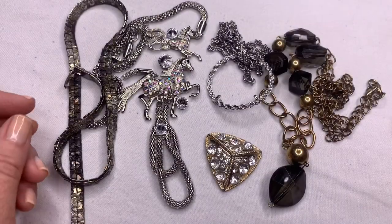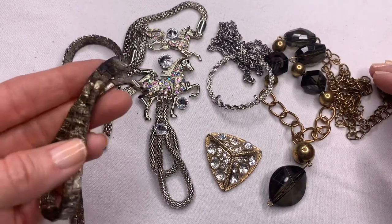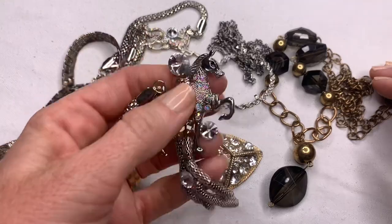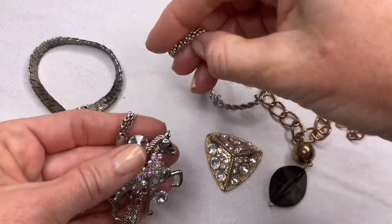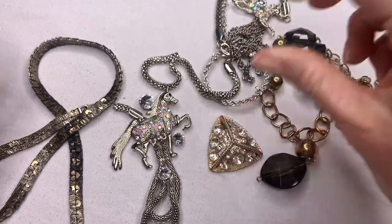Next group for the craft lot — more faded and broken pieces. You can see the fading on this necklace. This would have been a really pretty rhinestone horse necklace, but the actual chain is broken. This other one is broken too. All this will go into craft.